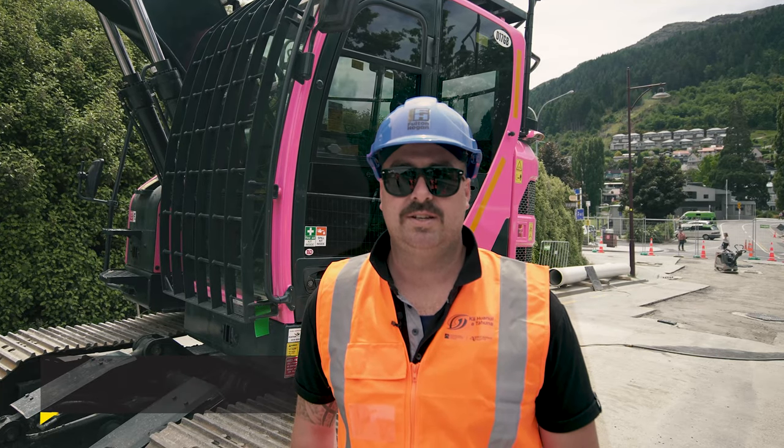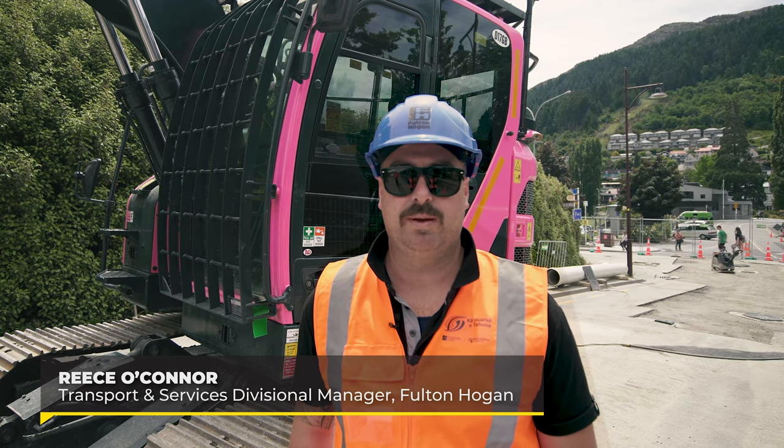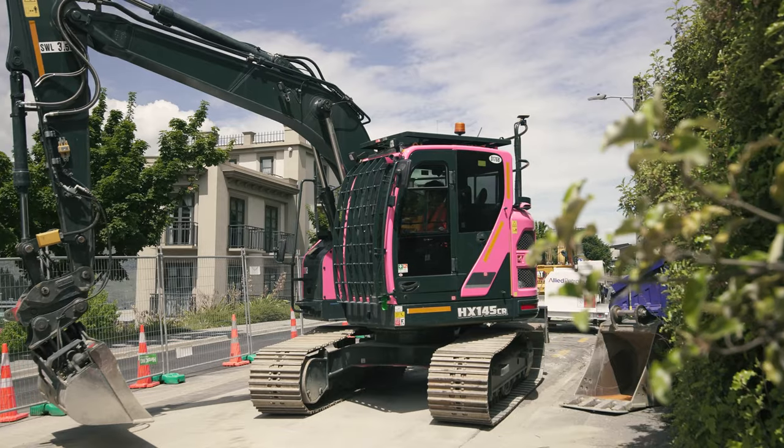I'm Reece from Fulton Hogan Central and we're proud to be working alongside Porter Hire and support their Pink Initiative, raising awareness for Breast Cancer Foundation.